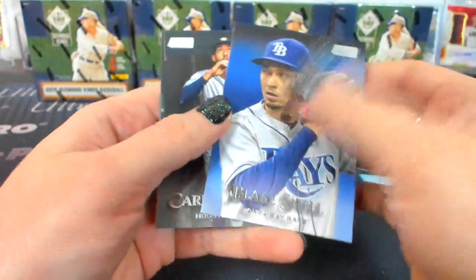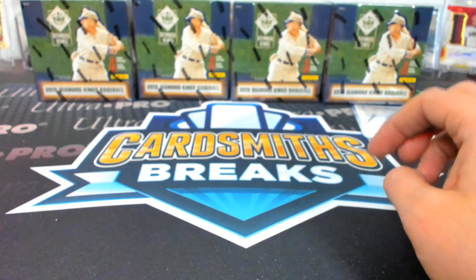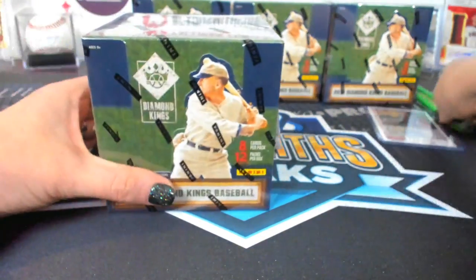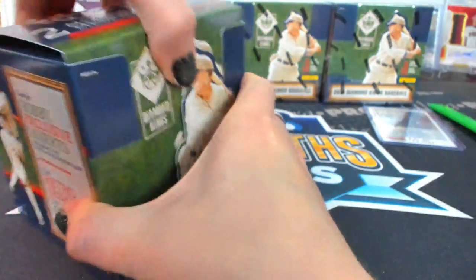Shane Bieber. All right, on to Diamond Kings. Oh my favorite — the photos are so good. I'd love to frame some of those.